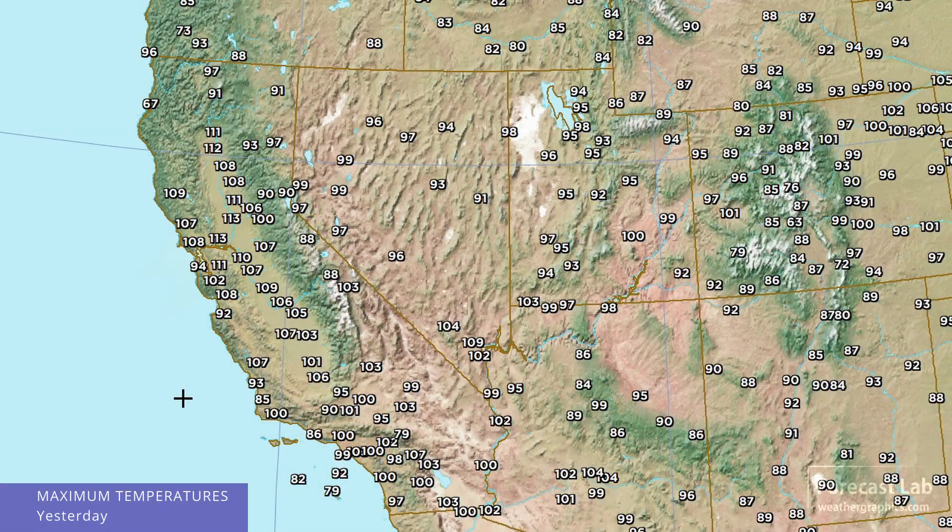Let's check in on that heat wave — these are the observed high temperatures yesterday. 113 at Sacramento, and I think that's the highest on that map. Death Valley, of course, is going to be a lot higher, but they're not part of the federal network. Yesterday there were also records in terms of the overnight low — yesterday morning it was 78 at Fresno, 82 at Bakersfield. That's the minimum temperature, and that broke the record for the warmest overnight minimum.